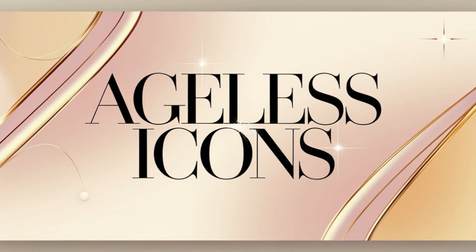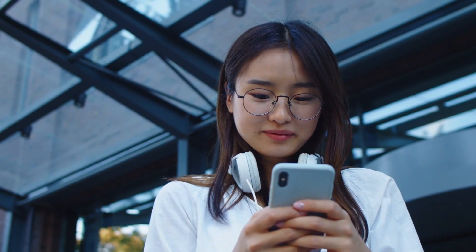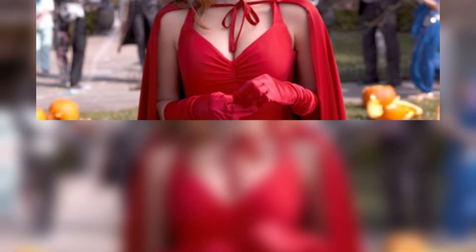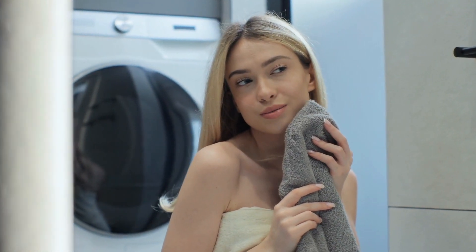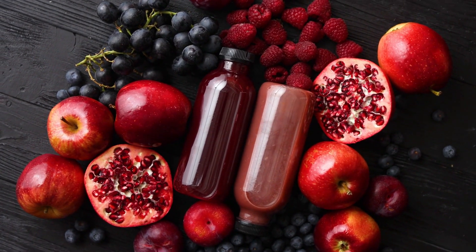Welcome to Ageless Icons, the channel that unveils the timeless secrets of Hollywood's most ageless stars. Today, we're focusing on none other than Elizabeth Olsen, the actress who not only dazzles us on screen, but also leaves us wondering how she maintains that flawless complexion. Her beauty routine is a blend of simplicity and powerful choices, and today we'll reveal three anti-aging foods that keep her looking radiant.